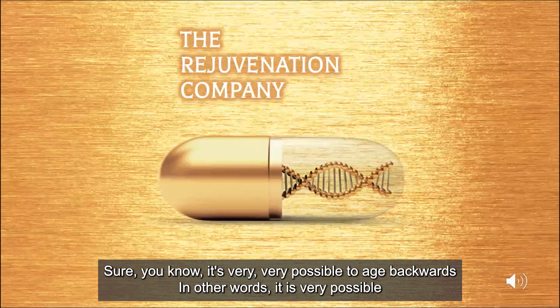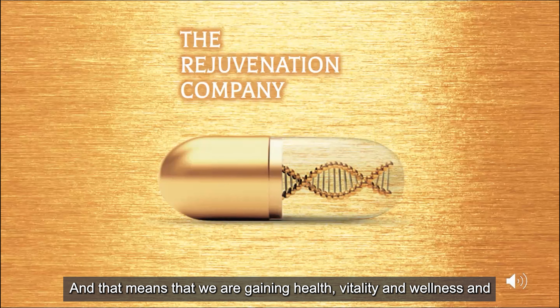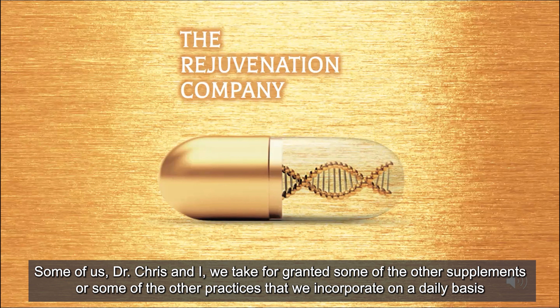It is very possible to age backwards. Many of us are doing this where the chronological clock is moving forward and our biological clock is moving backwards. That means that we are gaining health, vitality, and wellness. Some of us, like Dr. Chris and I, take for granted some of the supplements or practices that we incorporate on a daily basis.